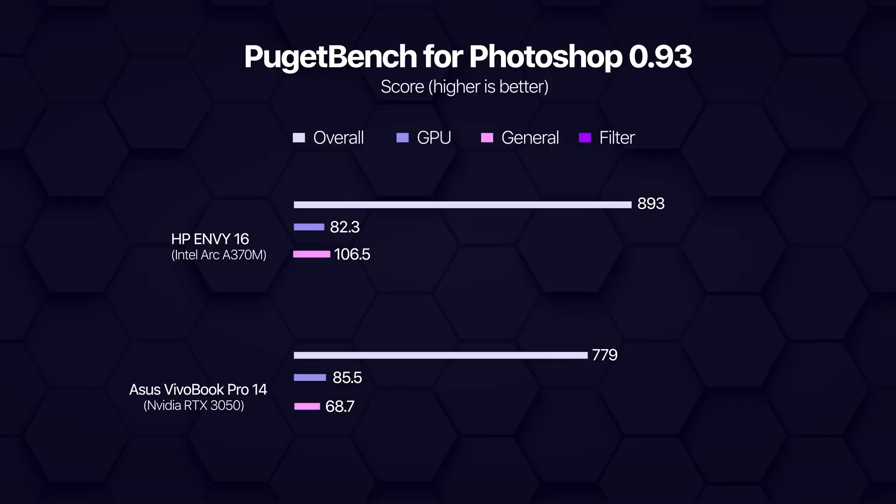Keep in mind that Intel says the ARC A370M is originally meant to compete against the GTX 1650 instead. So this result against the RTX 3050 is even more impressive. ARC did come a bit short in the GPU and filter score, but its overall performance cannot be understated anymore.